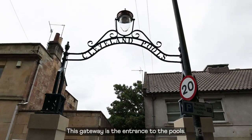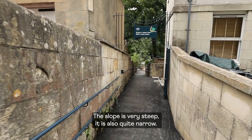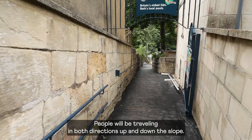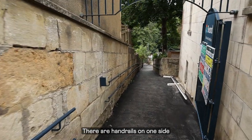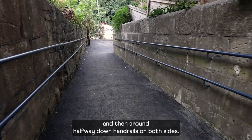This gateway is the entrance to the Pools. The slope is very steep and also quite narrow. People will be travelling in both directions up and down the slope. There are handrails on one side, and then around halfway down, handrails on both sides.